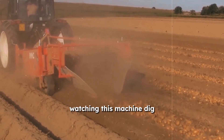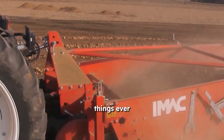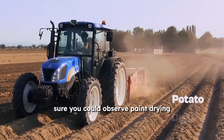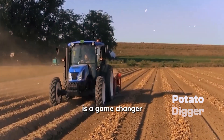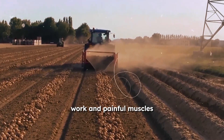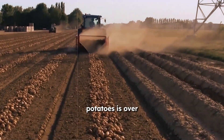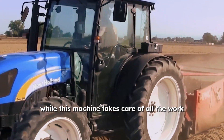Watching this machine dig potatoes out of the ground must rank among the most fascinating things ever. This potato digger is a game-changer for potato producers. The era of back-breaking work and painful muscles from hand-digging potatoes is over, as farmers can now relax while this machine takes care of all the work.